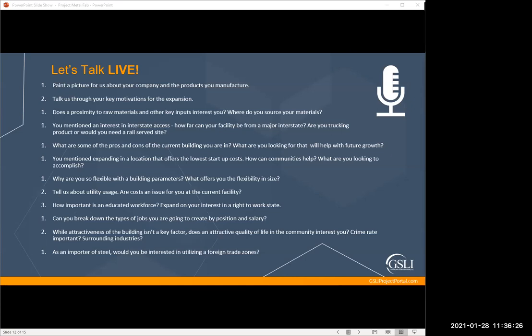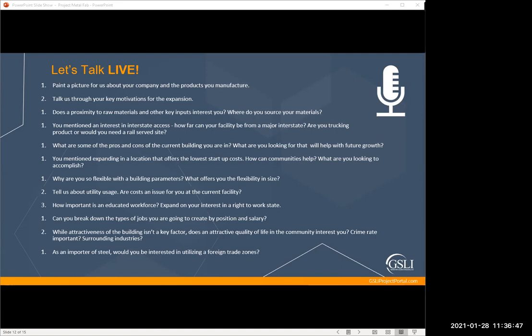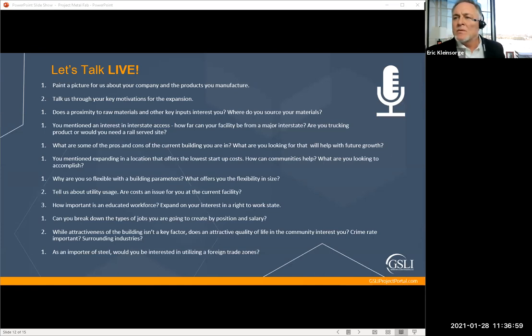On building ceiling height: we do need overhead crane capacity — existing cranes are important, or the ability to install them. Eighteen feet is the minimum we'd want, but there's no maximum. We're moving steel overhead to manipulate it.